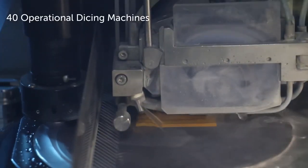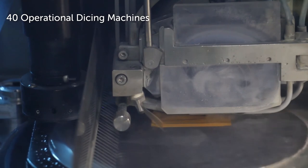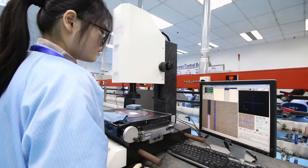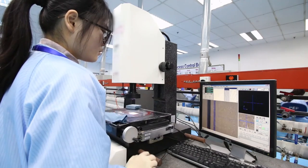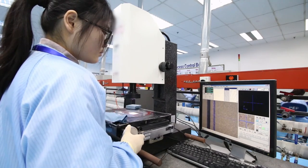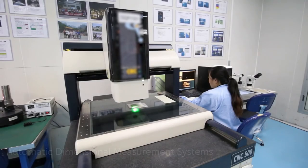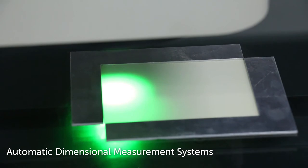CTS's T-Engine facility has 40 dicing machines currently in operation to support high volume production. Each of the dicing and grinding areas are equipped with high precision automatic dimensional measurement systems.